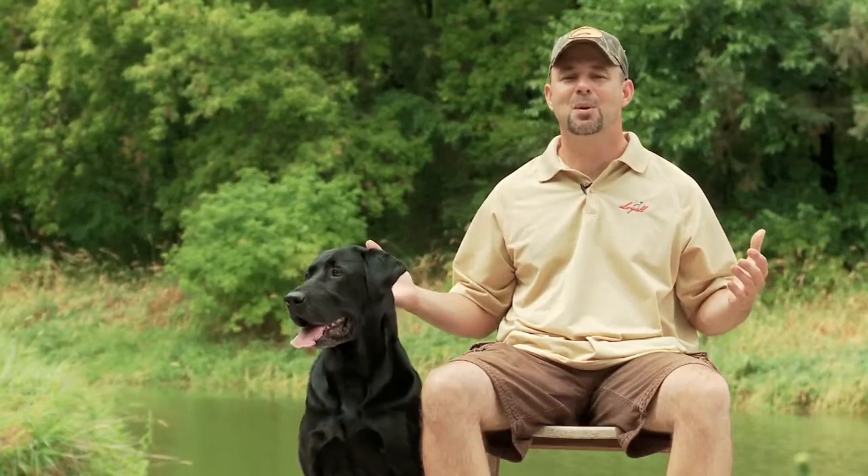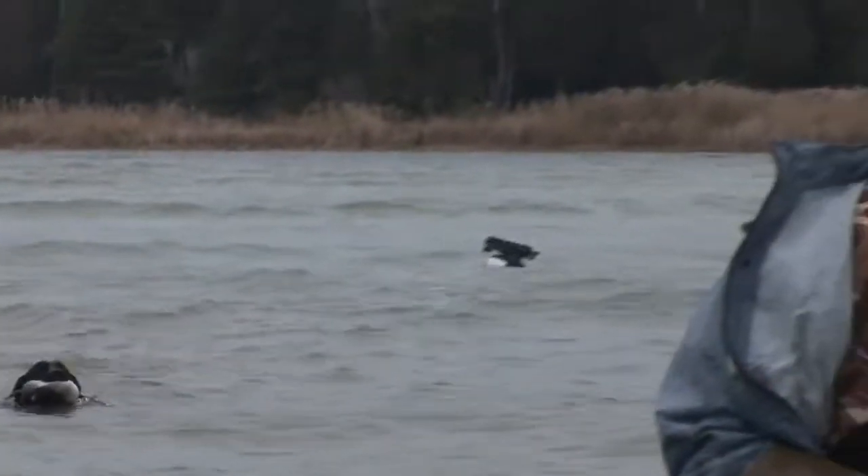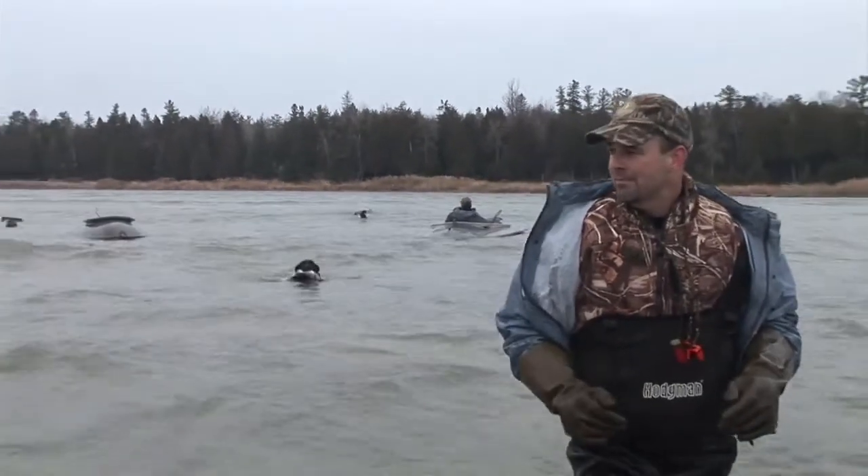These hunting conditions were unique for a person, but they also were for a dog. Rommel was in great physical condition and able to take everything the Great Lake threw at him. From cold water to rolling waves, his training, drive, and experience showed.